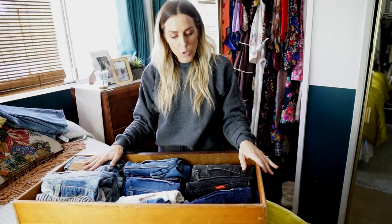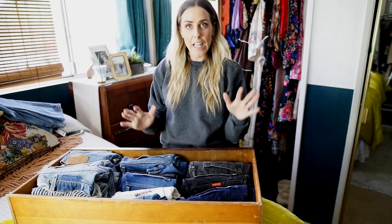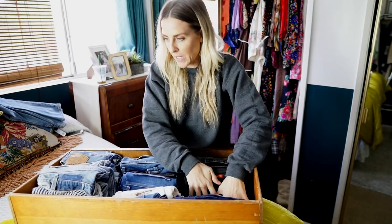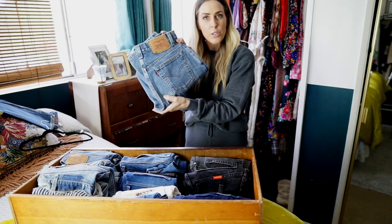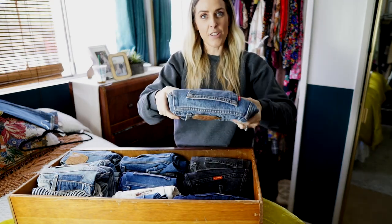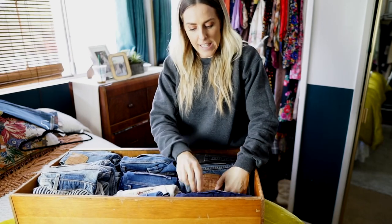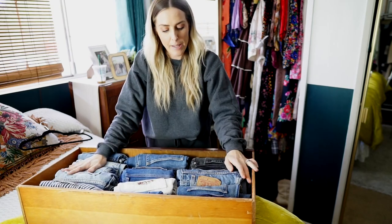I'm done with this closet. This is my denim drawer — I do the file folder method, which I think comes from the Marie Kondo method. I've already gone through and decided the denim I was going to keep and get rid of. Basically, you fold it, fold it again, and then fold it one more time real tight, and then you have this nice little file folder that you can stand upright. That's it. I did all of my denim and I'm going to put them away. That's where I keep my denim and that's how I fold them.